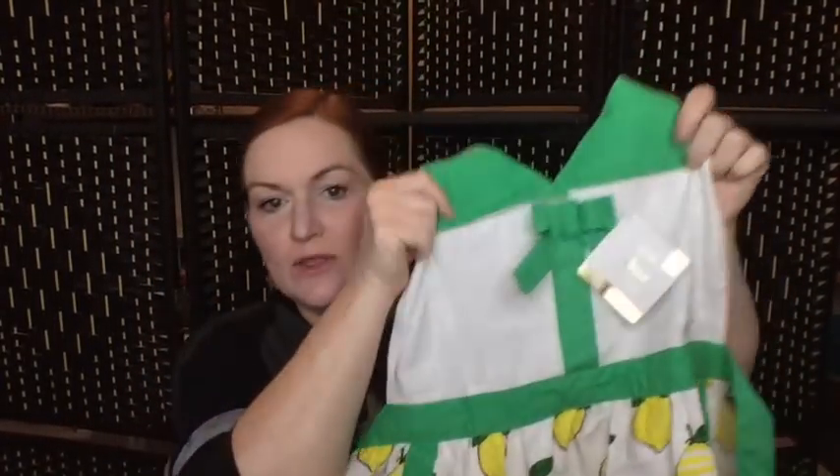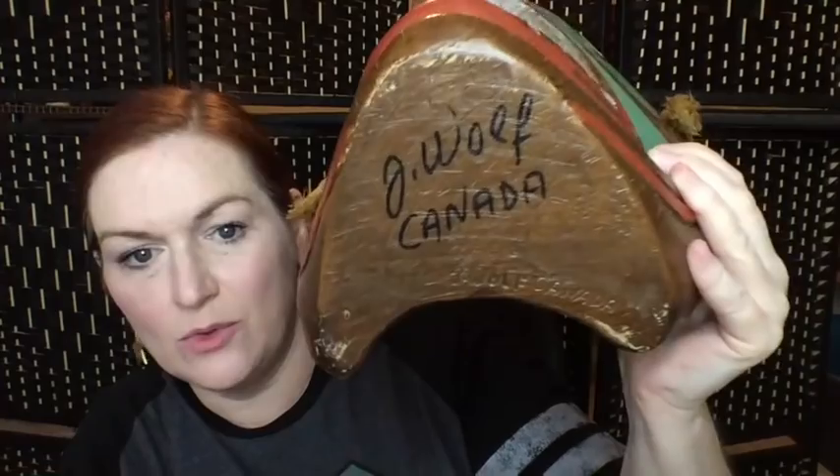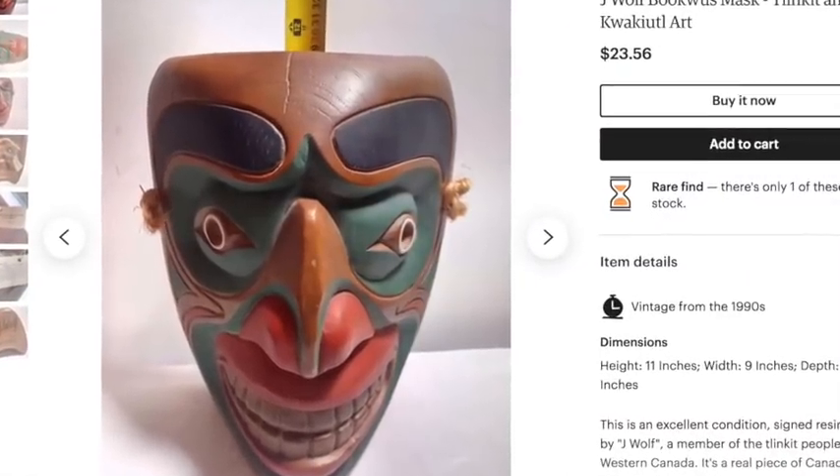The next thing is an En Vogue apron — really cute in the front with all these lemons, very springy and pretty. I spent $2.99 on it and will probably ask about $15 to $17. After that I got this mask — a Jay Wolf Canada mask — it's got a little bit of damage but I don't think it'll hurt the price too much. I spent $10 on it thinking it was a for-sure win, but I'm coming up with about $20 to $25. Even still, a $10 profit is pretty good, and I'll do a little more digging.